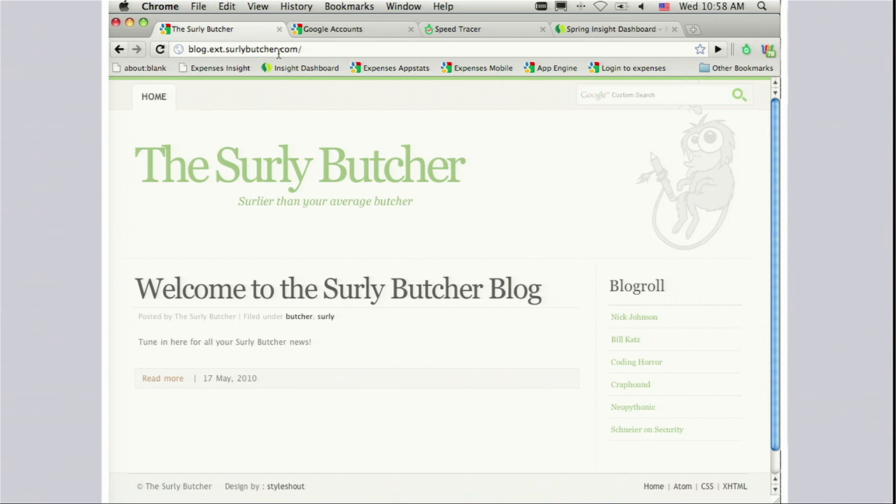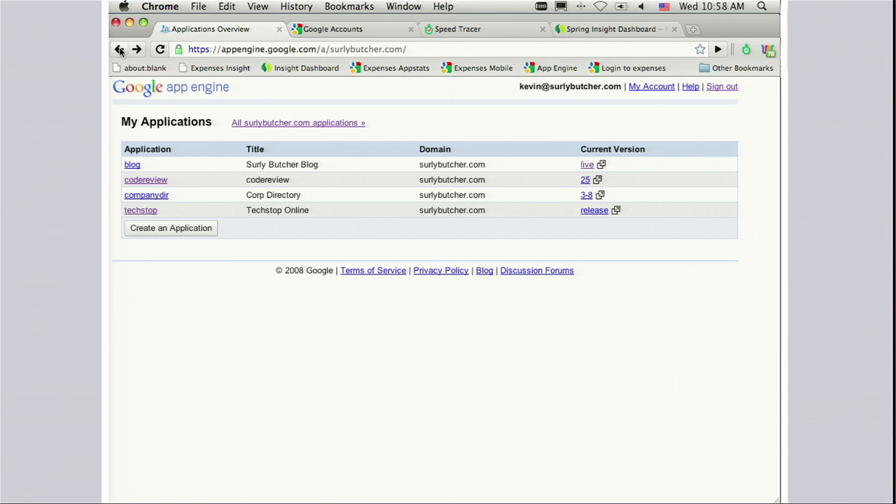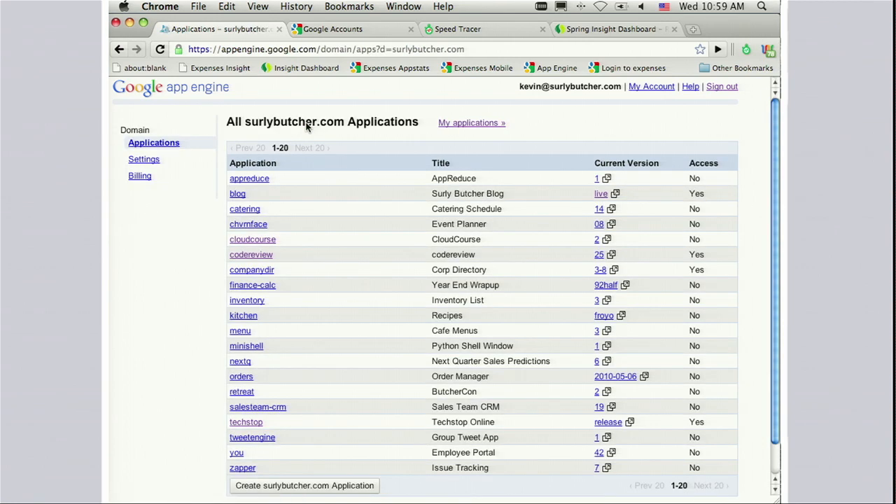Let me go back to the application view within the admin console. As I said before, this is the standard view you see in App Engine of the apps you work on. But because this is a company, you'll notice there's a new link up here which gives me access to all of the applications for this company. As I click on that, I can now see every application that has been created within my company, and for each application I can see which ones I have access to and which ones I don't.